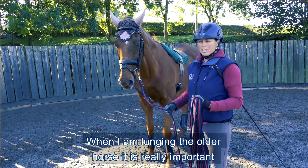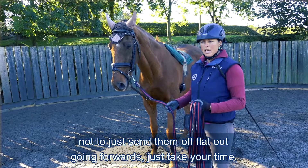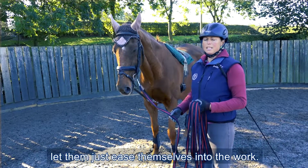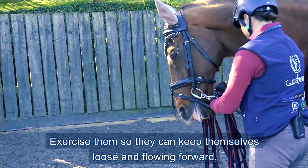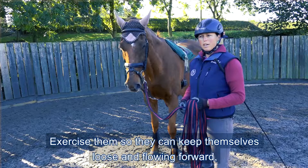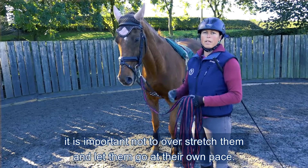When I'm lunging the older horse, it's really important not to just send them off flat out going forwards. Just take your time, let them ease themselves into the work, exercise them so that they can keep themselves loose and flowing forward. It's important not to over stretch them — just let them go at their own pace.